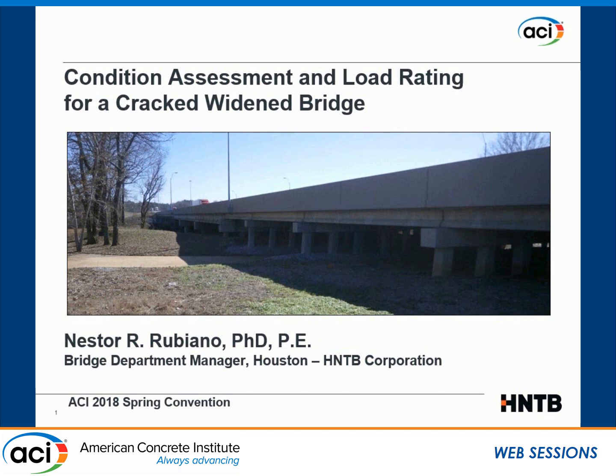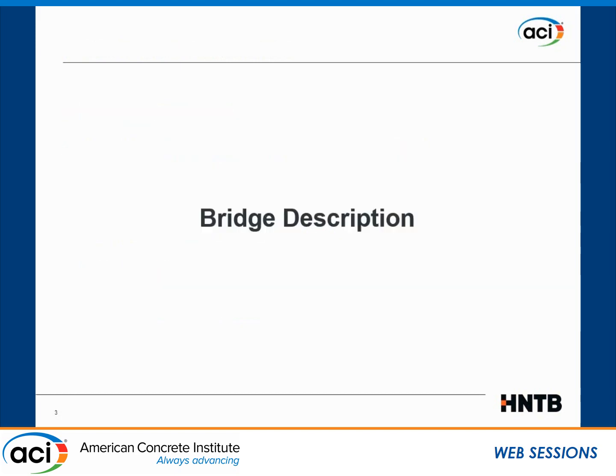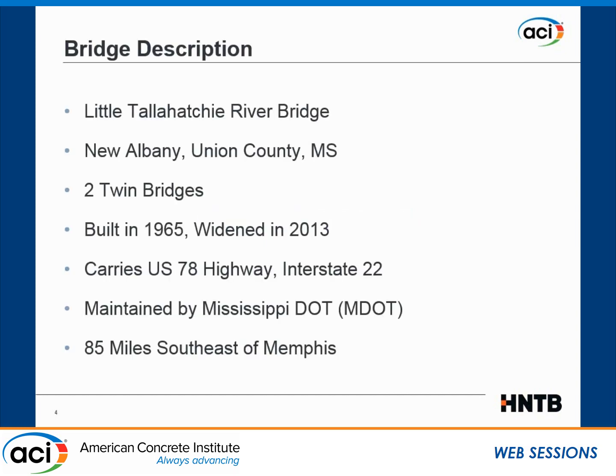Thanks, Kateri, for that introduction. So in contrast to the previous presentation, which was very theoretical, mine is really practical — a case study of an existing bridge in Mississippi. This presentation covers: a quick bridge description, condition assessment of that bridge, then some destructive and non-destructive testing, then structural analysis, load rating, and repair recommendations and conclusions.